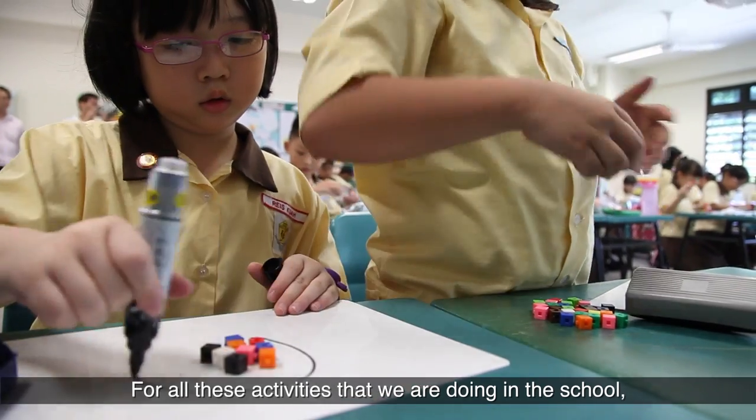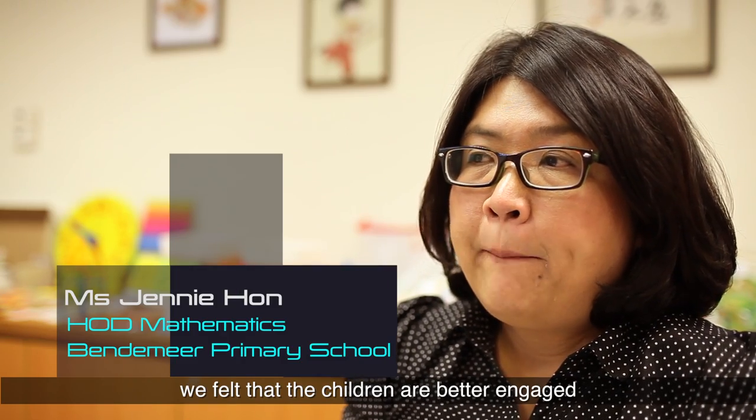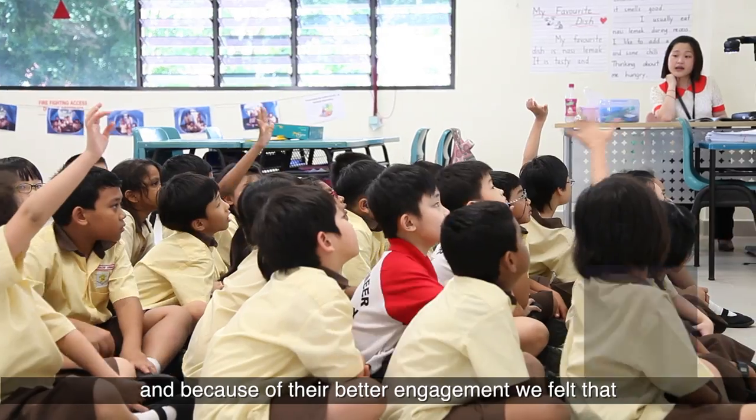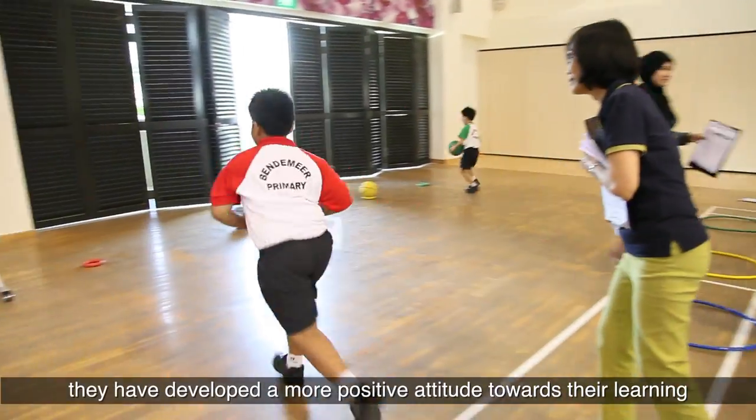For all these activities that we are doing in the school, we felt that the children are better engaged, and because of their better engagement, we felt that they have developed more positive attitudes towards their learning.